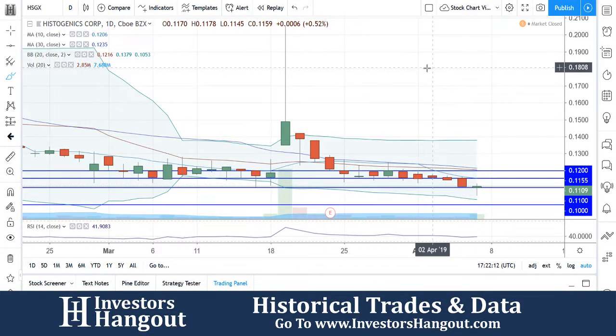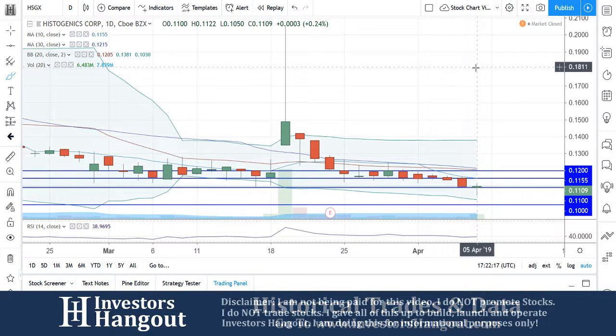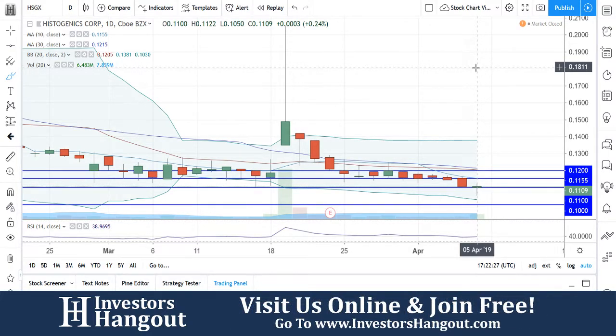Taking a look at stock ticker symbol HSGX, currently at 11 cents — just slightly above at 11.09 — with 6.483 million shares traded for the day. The average volume for the last 20 days is 7.839 million shares. The stock opened today at 11 cents, hit a high of 11.22, and a low of 10.50. It closed at 11.09, up 0.24 — not a huge day in terms of price movement.